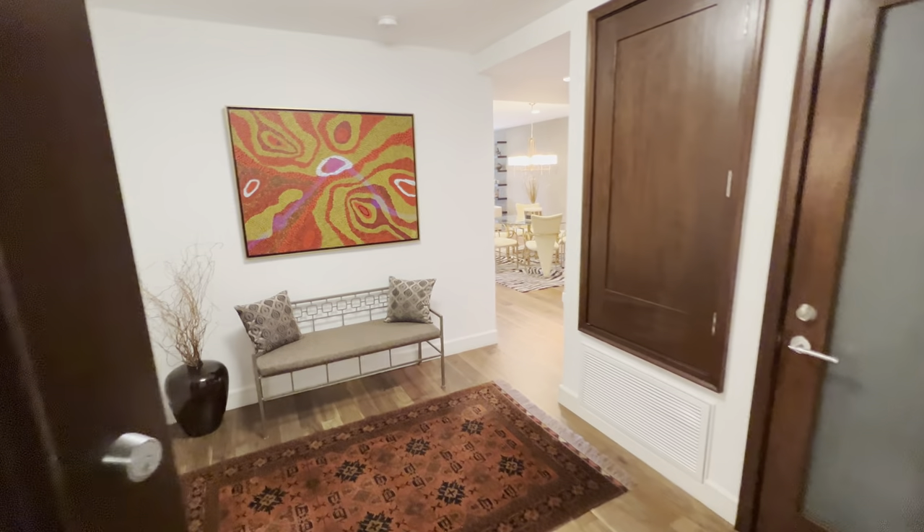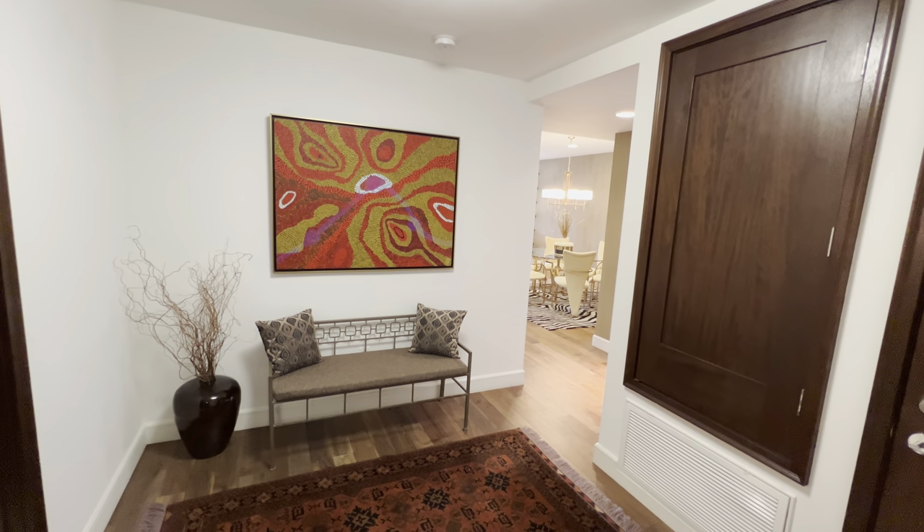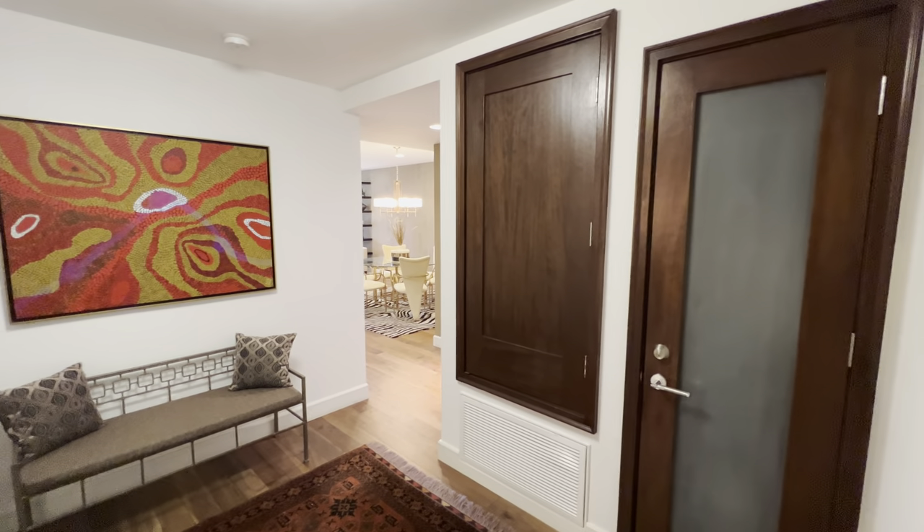Hi there, everyone. Let me take you on a private showing of 447 North Doheny, unit number 101. This is in Beverly Hills on Doheny Drive. It's a beautiful two-bedroom, two-and-a-half-bath condominium built in 2009.